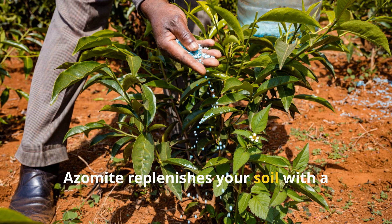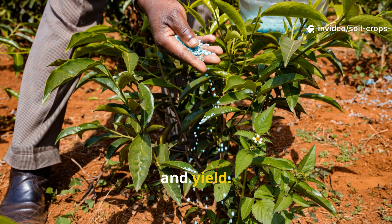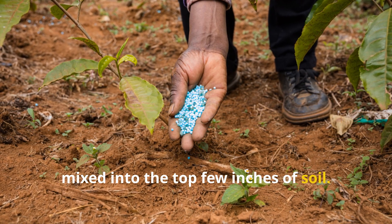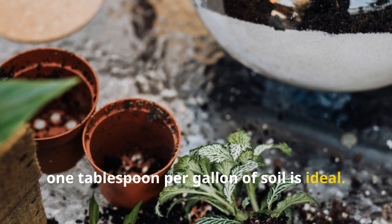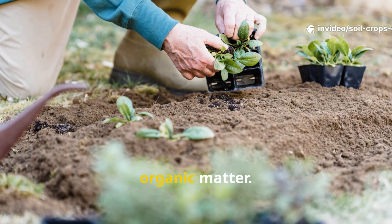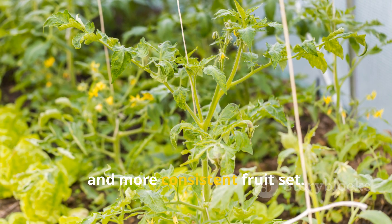Azomite replenishes your soil with a complete spectrum of trace elements that work synergistically to enhance flavor, resilience, and yield. Use between 5 and 10 pounds per 1,000 square feet, mixed into the top few inches of soil. For potted plants, one tablespoon per gallon of soil is ideal. Water in with about half a gallon per square foot to activate the minerals and allow them to begin bonding with the organic matter. Within one season, you'll see stronger stems, deeper leaf color, and more consistent fruit set.